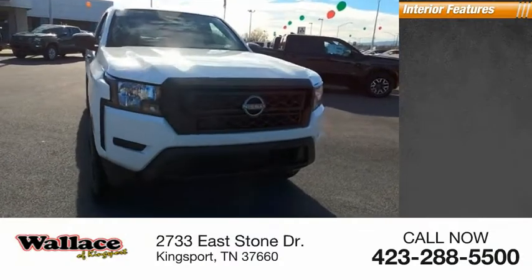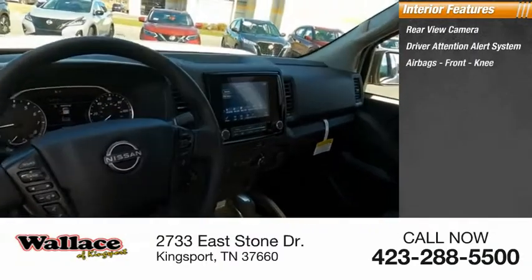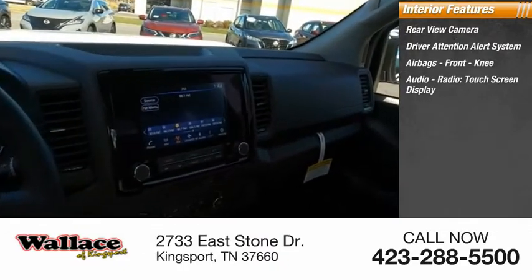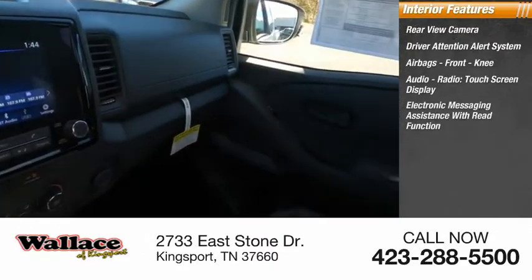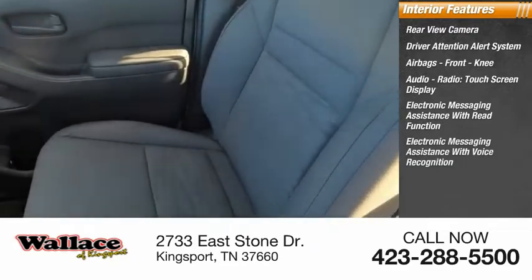Inside you'll find rear view camera, driver attention alert system, airbags, front knee. Audio radio, touch screen display, electronic messaging assistance with read function, electronic messaging assistance with voice recognition.